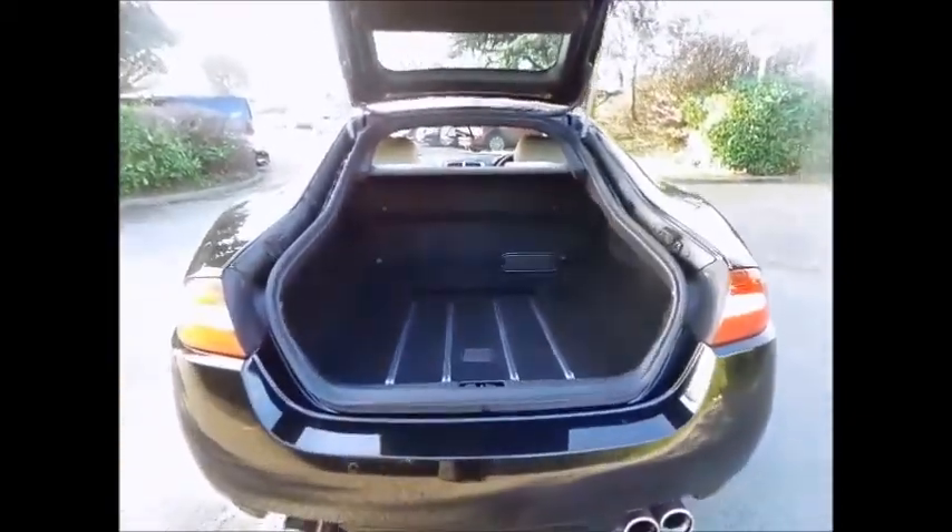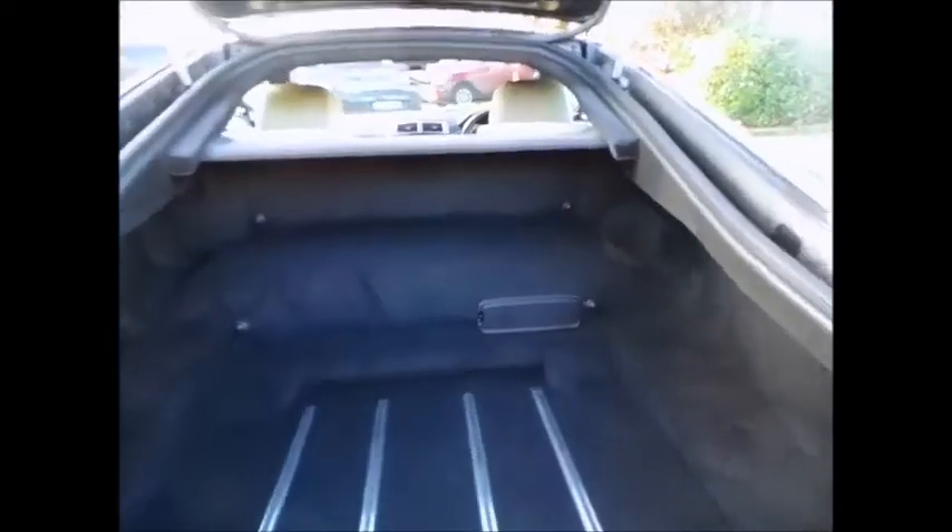The vehicle represents a huge saving from new, looks exceptional value, and has only covered 11,574 miles.